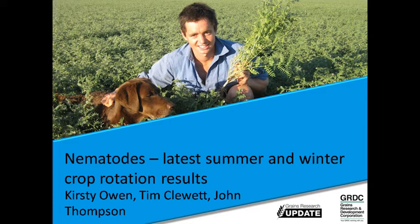Today I'm going to tell you some of the latest results from a summer and winter crop rotation experiment and lead on to some management advice.